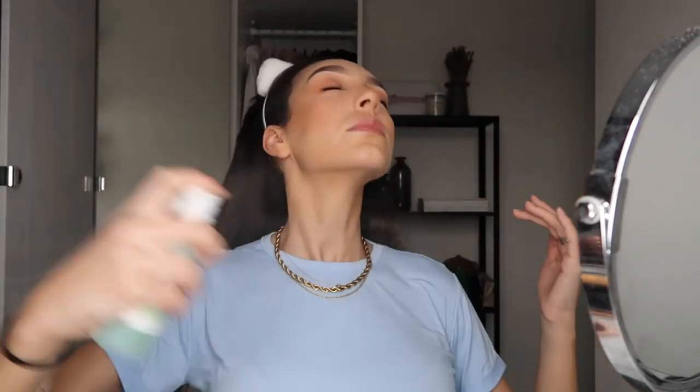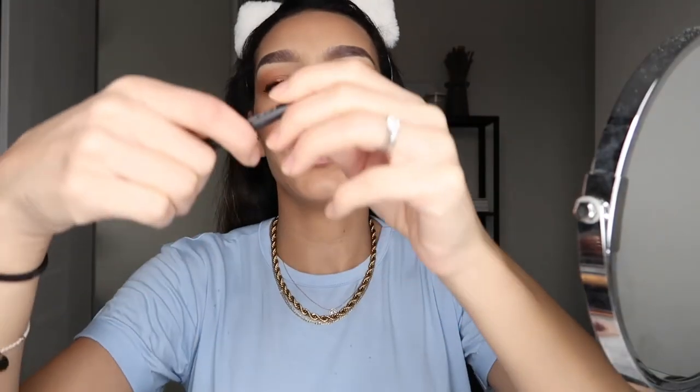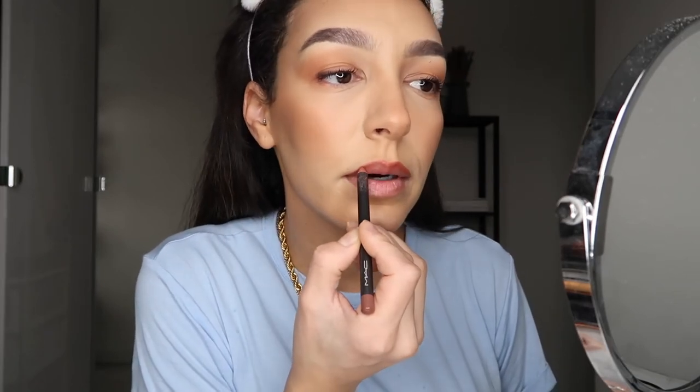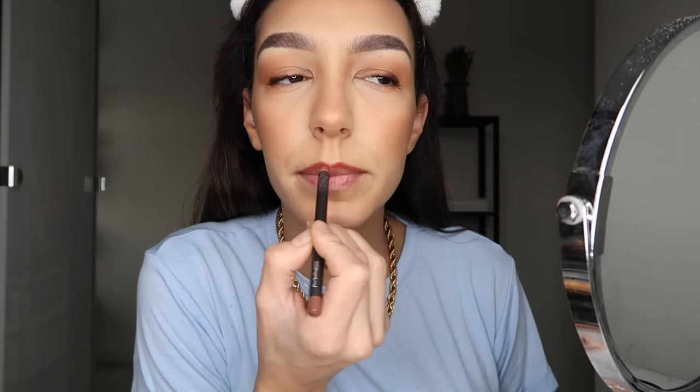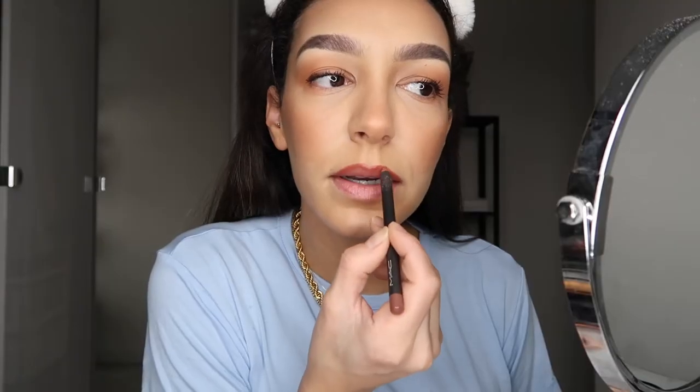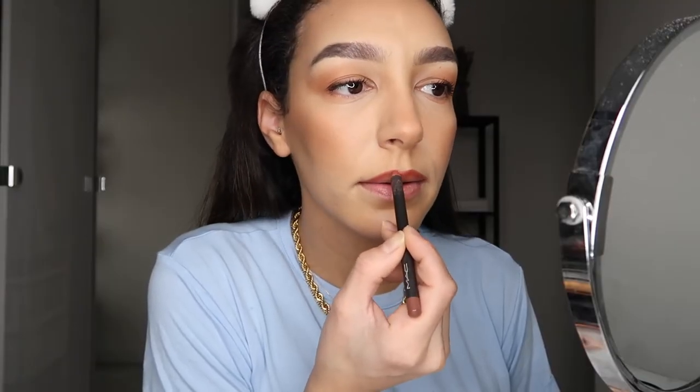I'm going to use a bit more setting spray. Then I use the MAC pencil in the spice color — I really like this color. I put a bit on top and just follow my lip line. What I like doing is staying on the line. When I reach the pointy bit, I connect it but not too far down, because if I follow the natural line it goes really down. I like closing it in a bit — it doesn't look as fake that way.